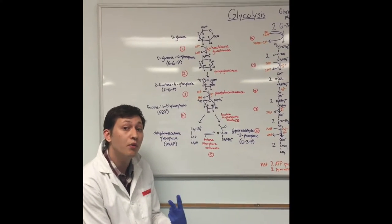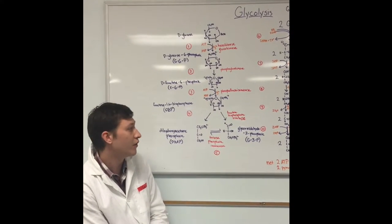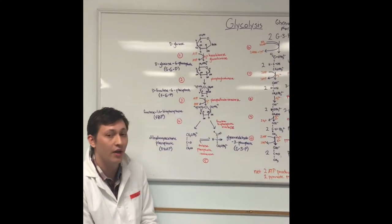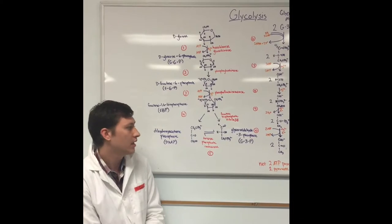In step 4, two products are produced. Fructose-1,6-bisphosphate is converted to both D-hydroxyacetone-phosphate and glyceraldehyde-3-phosphate through fructose-bisphosphate aldolase.